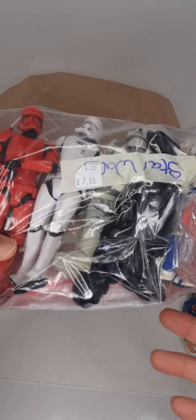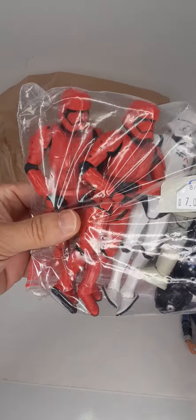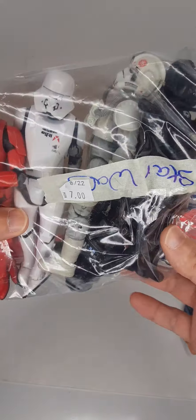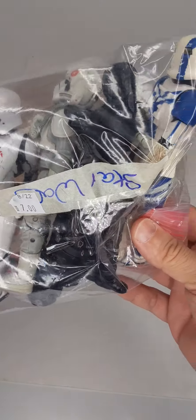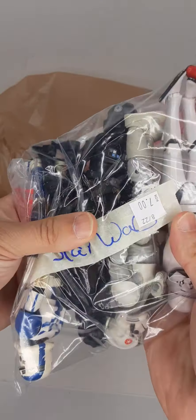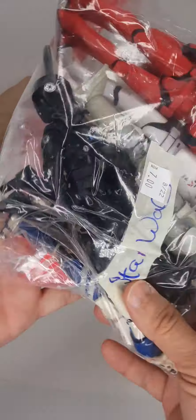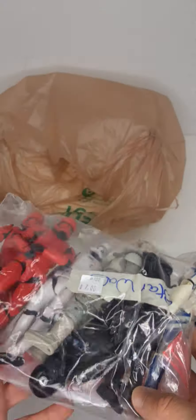This here I thought was probably one of the better buys. $7 — these are Star Wars Black Series troopers, and there are seven figures. No accessories, but thankfully all of their limbs and parts are there. $7, $1 a piece — I thought this was a great haul.